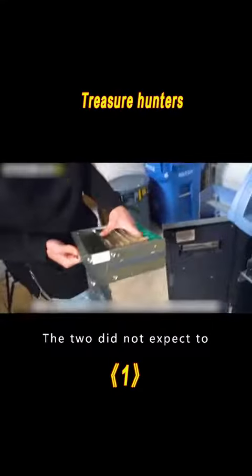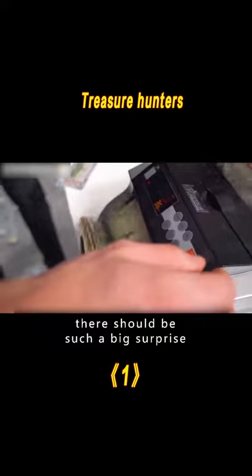The two did not expect to spend just $200 to buy back the ATM and find such a big surprise inside.